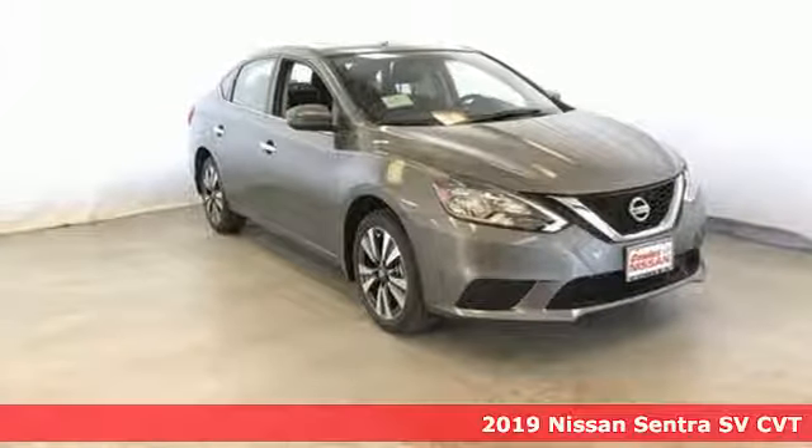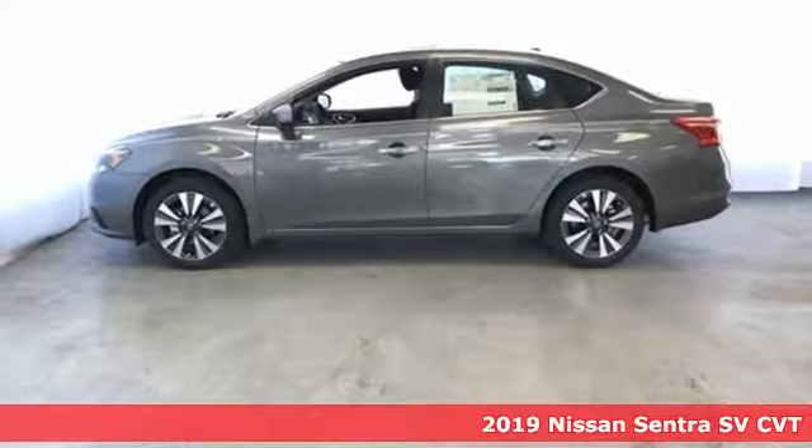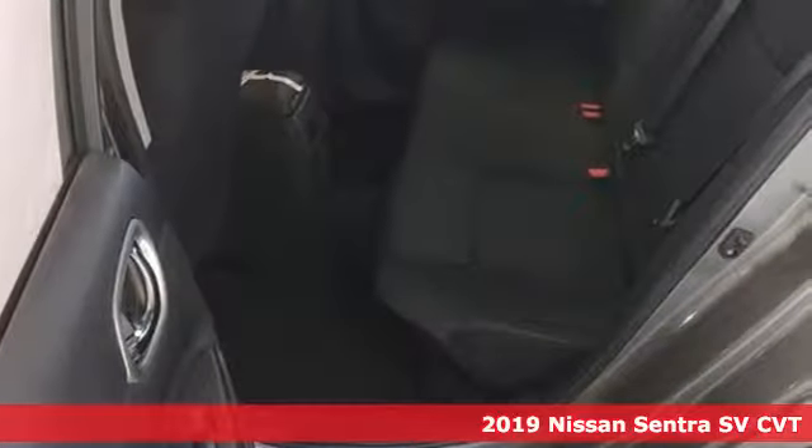Here's a new 2019 Nissan Sentra. Who says your commuter car has to be a commuter car? Upgrade your drive with this Sentra.